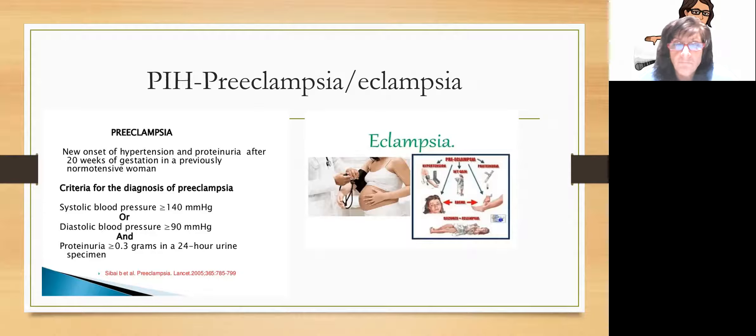Other complications include pregnancy-induced hypertension, preeclampsia, and eclampsia. Preeclampsia is a new onset of hypertension with proteinuria — protein in the urine — after 20 weeks of gestation in a previously non-hypertensive woman. The diagnostic criteria: systolic blood pressure higher than 140 or diastolic higher than 90, with plus-three protein in the urine.